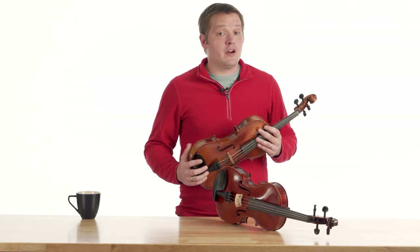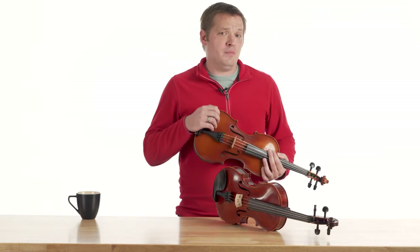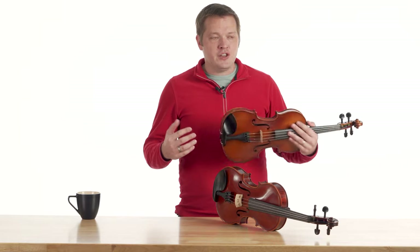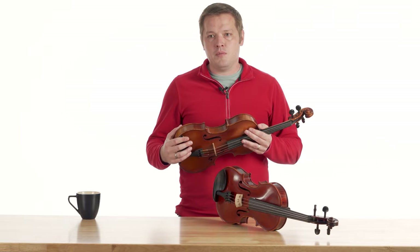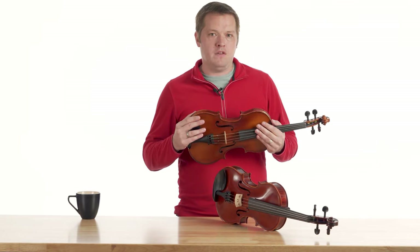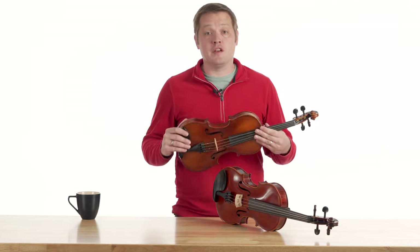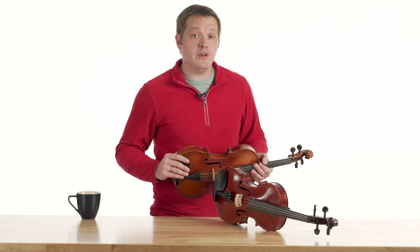The final item on our cons list for used instruments is there's typically a limited supply. Unlike new instruments that are being produced and curated constantly, used instruments are a little more few and far between, meaning you might have to compromise — you might not find the perfect instrument for you, but you can still find a great one.